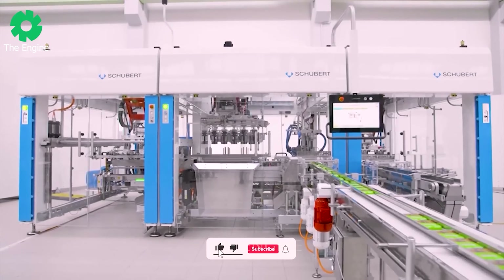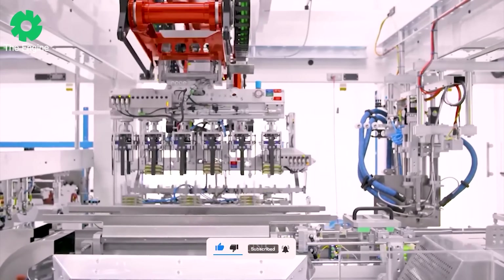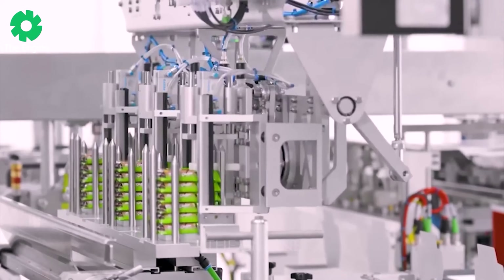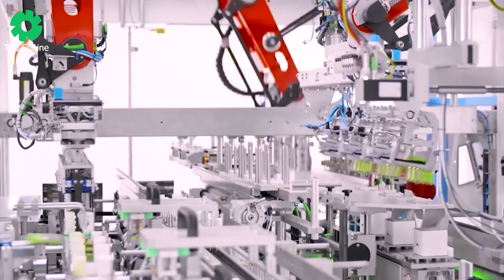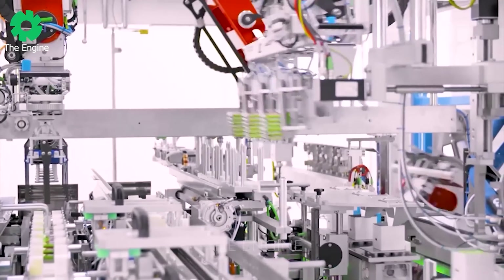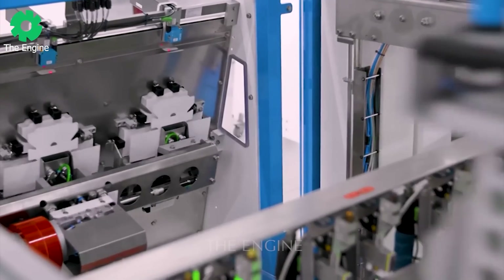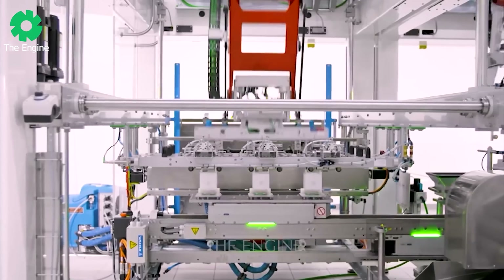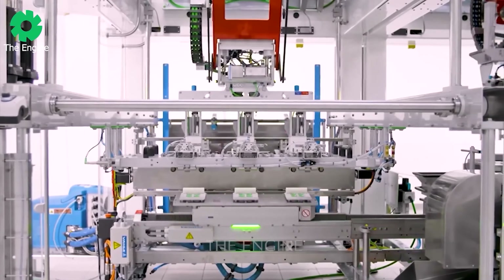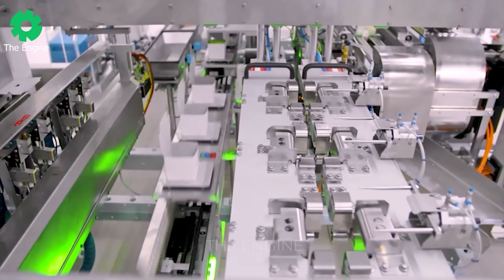Schubert has created great inspiration with their packaging machines, perfectly solving different process package formats. The customer's latest final packaging line is very exciting, with high performance and outstanding flexibility. With two identical TLM lines, unboxing, product grouping and final packaging have become simpler and more efficient.